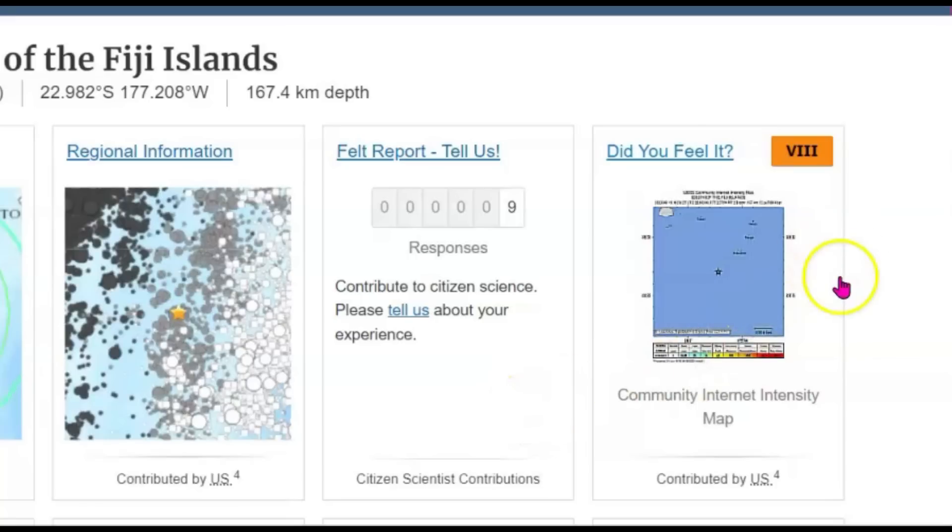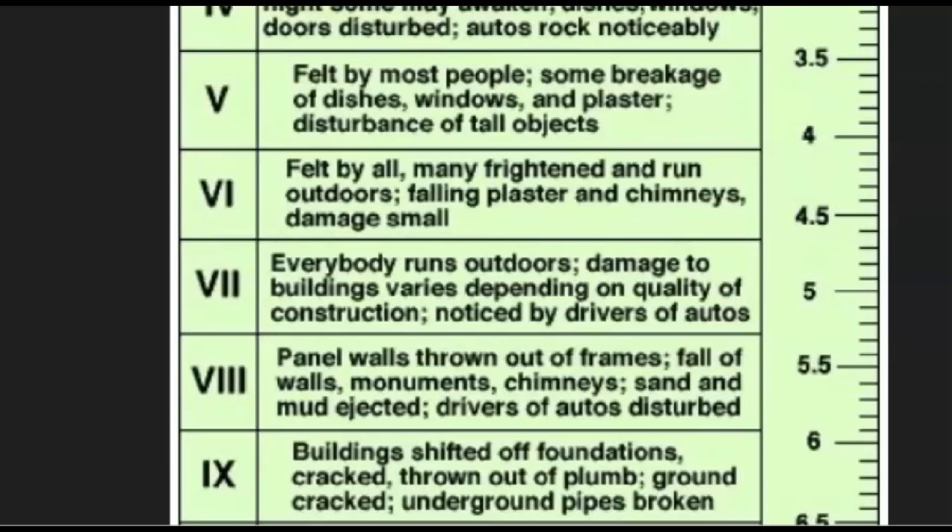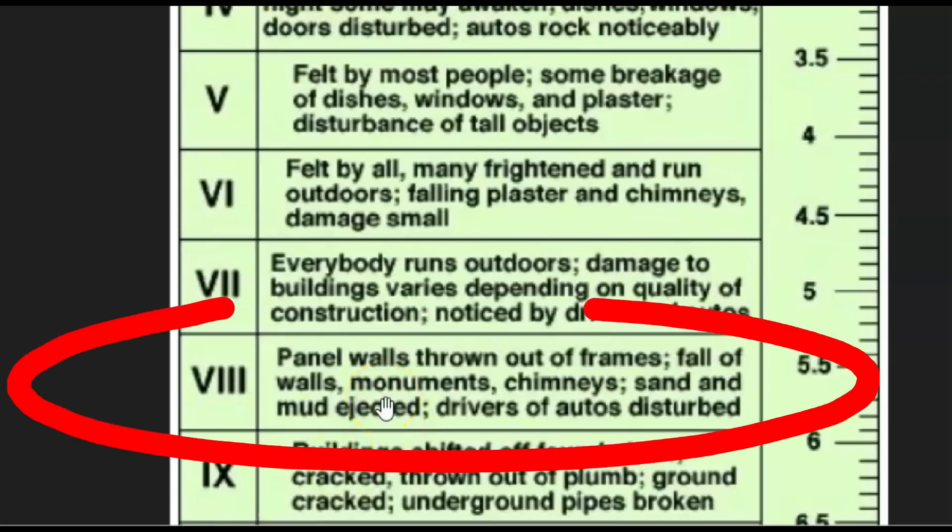USGS gave it an intensity level of eight. If there was anyone close by, panel walls would have been thrown out of their frames, fall of walls, monuments, chimneys. There would have been sand blowholes and drivers of automobiles would have definitely noticed — they would have been rocking like crazy. Over here you can see this is a magnitude 5 to magnitude 6 range, but there was really nothing close to that area.